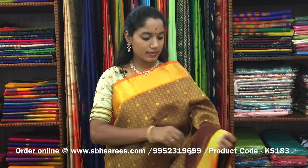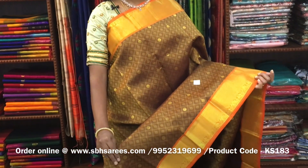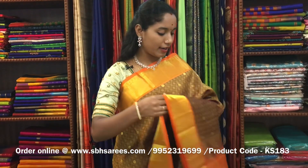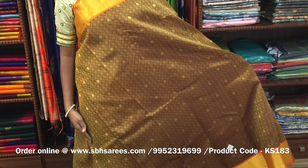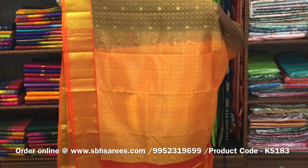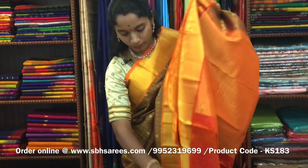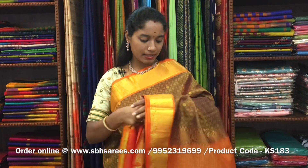There is a Kanjivaram silk saree with sampanga and orange combination. In this, we have a traditional zari woven border on both sides of the saree. On the entire body, we have a self-embossed pattern along with zari woven buttas, with a zari rich pallu in orange color and an orange blouse. The price of the saree is ₹7200 and the product code is KS183.